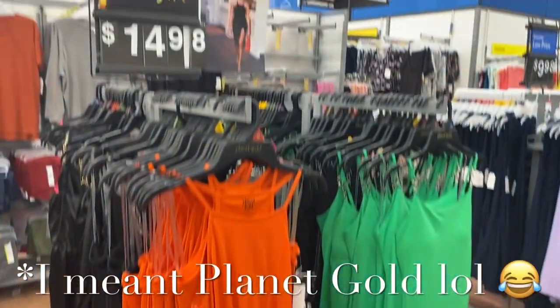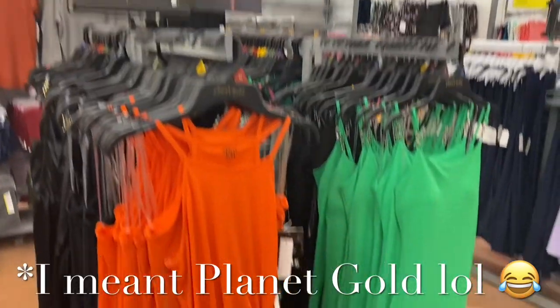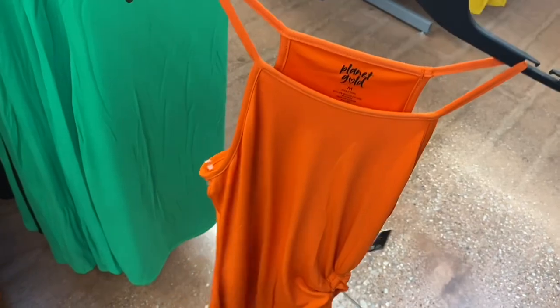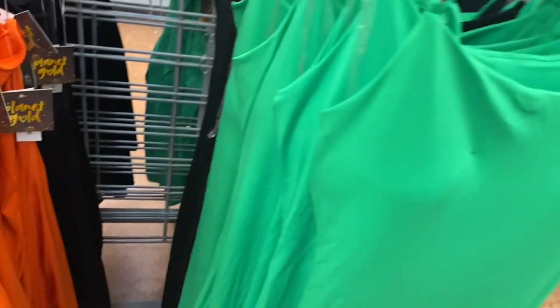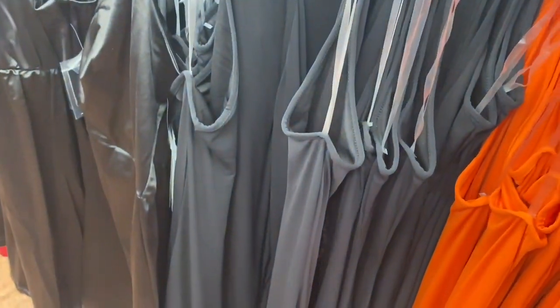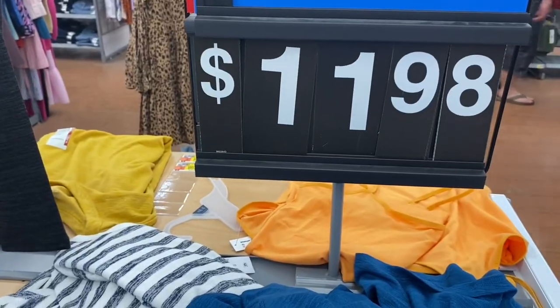I've shown the green one before but now they have this orange one — it's rose gold. These actually surprised me because they're so cute. I can't believe they're only $14.88 — they have ruching on the side, it's a high neck tank top style. Then there's another one in green or black, also Planet Gold at $14.88. The orange one comes in black too.